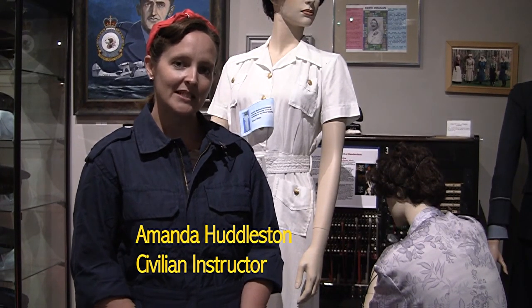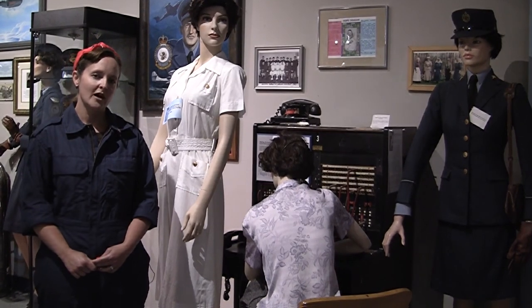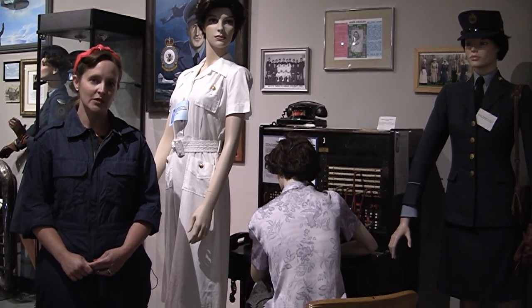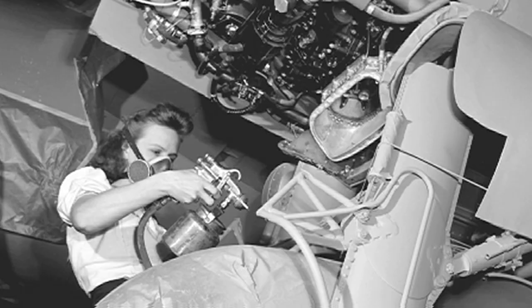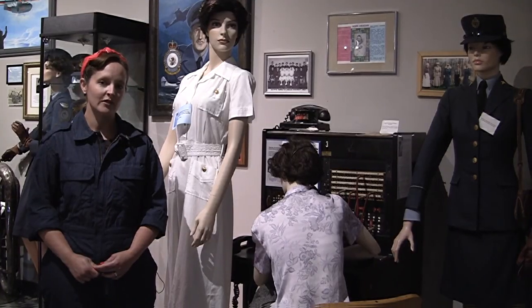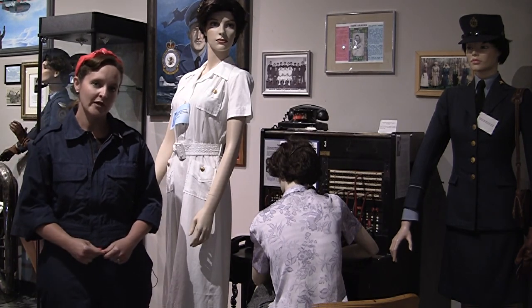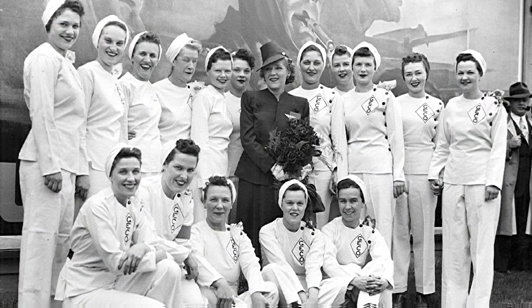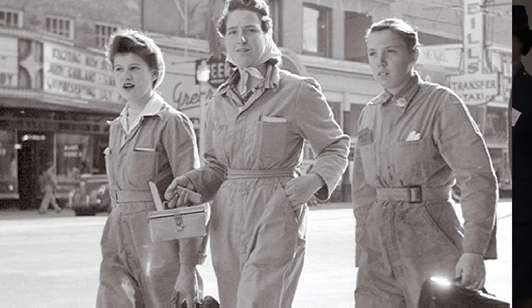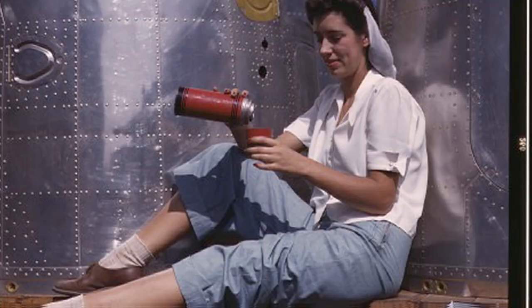My name is Amanda Huddleston, and I'm going to be discussing the contributions of women in the Second World War. During the Second World War, hundreds of thousands of women entered into industry, responsible for building Lancaster aircraft, guns, tanks, and military uniforms — the women stepped up and filled that void. This would have been a typical uniform for women in industry — they had to keep their hair back, wore overalls to protect themselves from machinery. Because of women entering industry and wearing uniforms like this, this is when you could see women slowly transitioning out of skirts and dresses into pants as we see today.